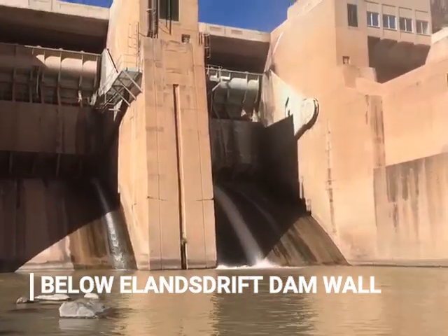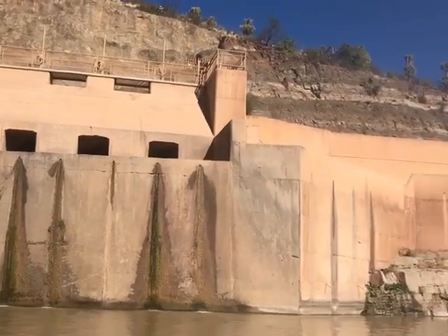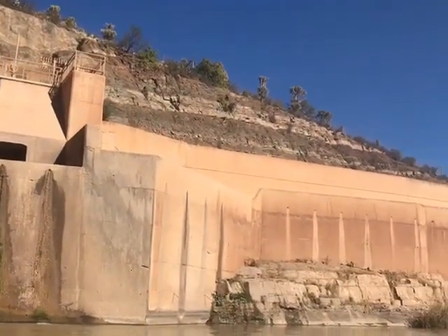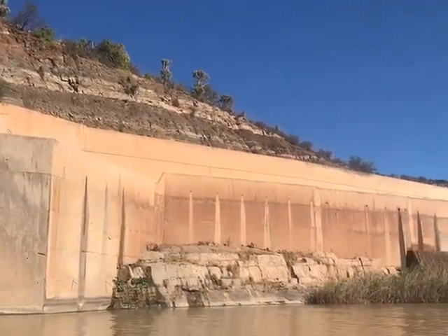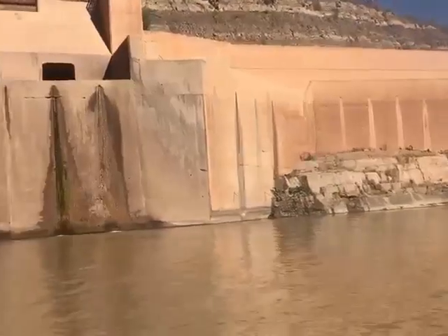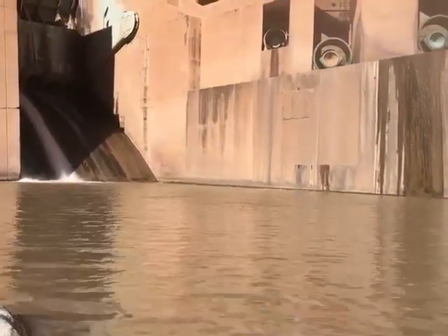We're just below Eerlandstrip dam wall. There's a canal on the other side where the railing is, and that's where the water is transferred to the little fish. We were pounding through the big waves and now we're going to be weaving between the rocks.